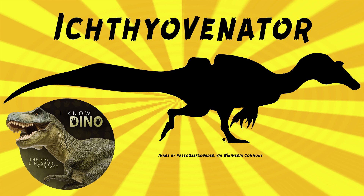Ichthyovenador was probably semi-aquatic. Its tail spines were tall, which may have helped it swim, and it may have used its tail to help propel it through water. The paleo art looks really similar to Spinosaurus, especially the tail part, though the sail on the back is not as tall as Spinosaurus.